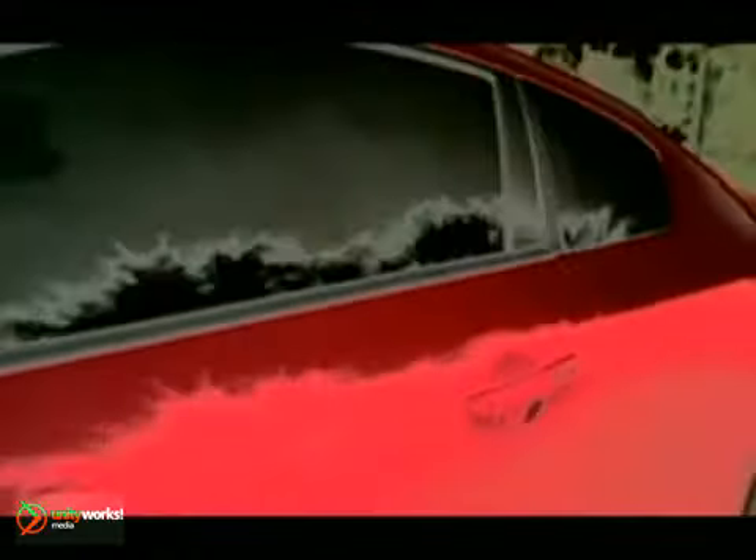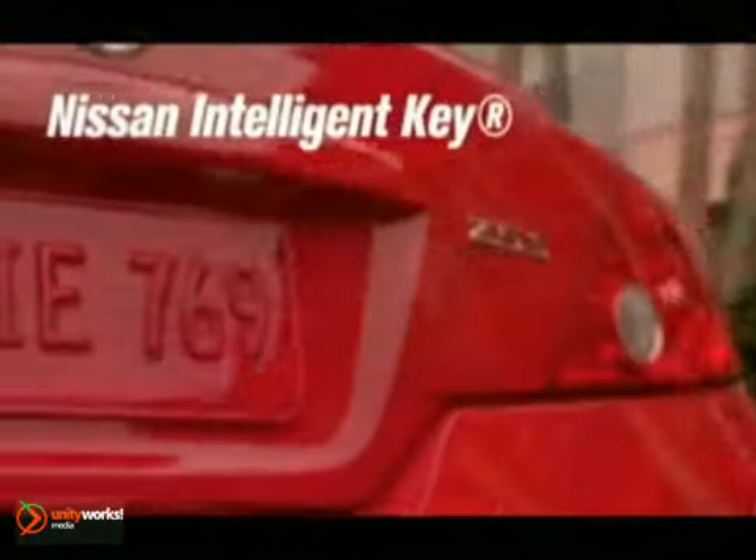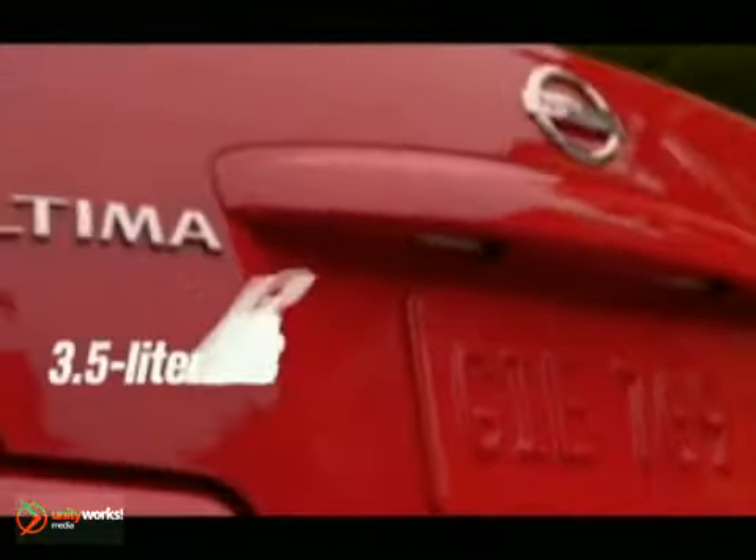This Altima was designed to be a true coupe from the ground up. The coupe quickens your pulse with its sleek lower roofline and agile shorter wheelbase.